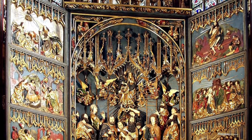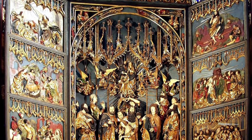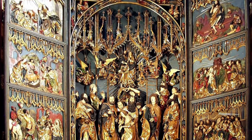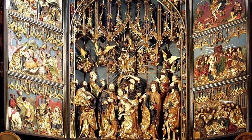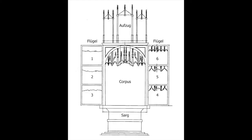The altarpiece is the first known example with rear fixed wings, which allowed for such intricate wood carvings to become possible. The altarpiece is broken up into four different sections: the Avzug, the flugel, the corpus, and the sard.